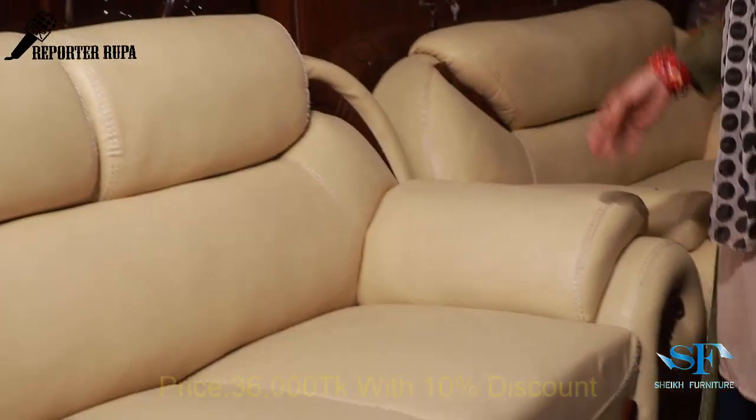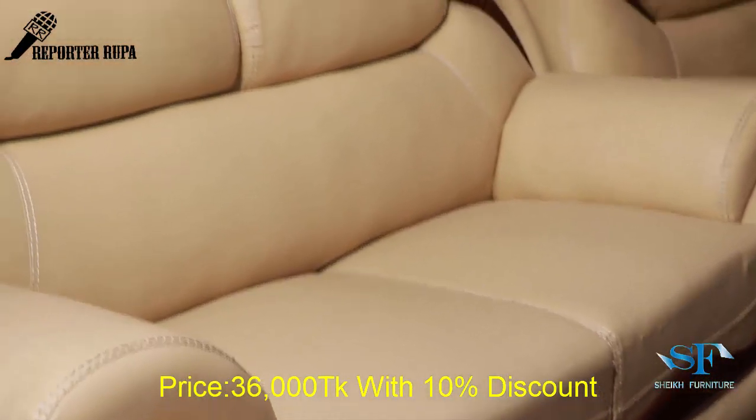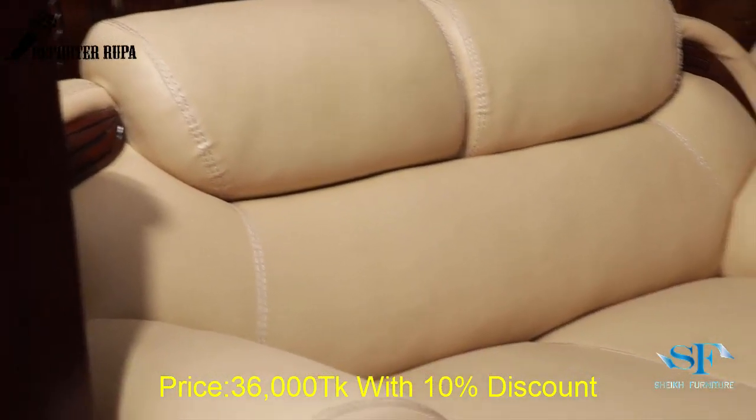What is the price of this product? The price of this product is only 36,000. But it is 36,000.